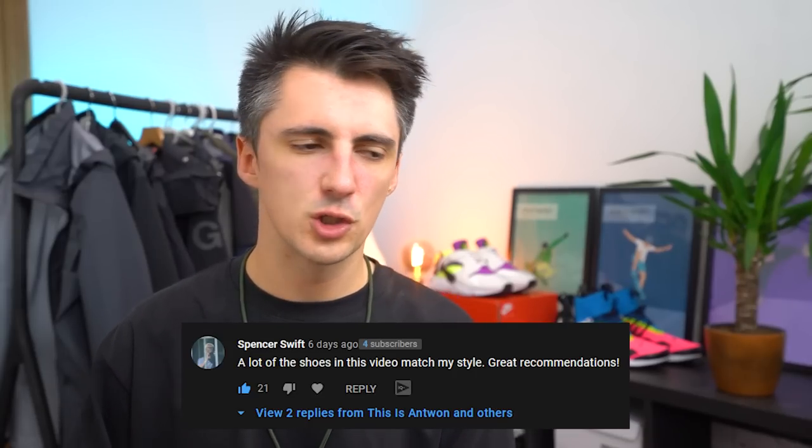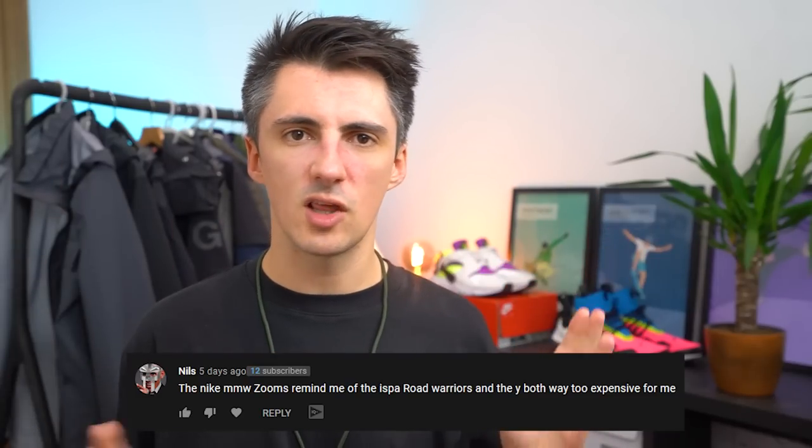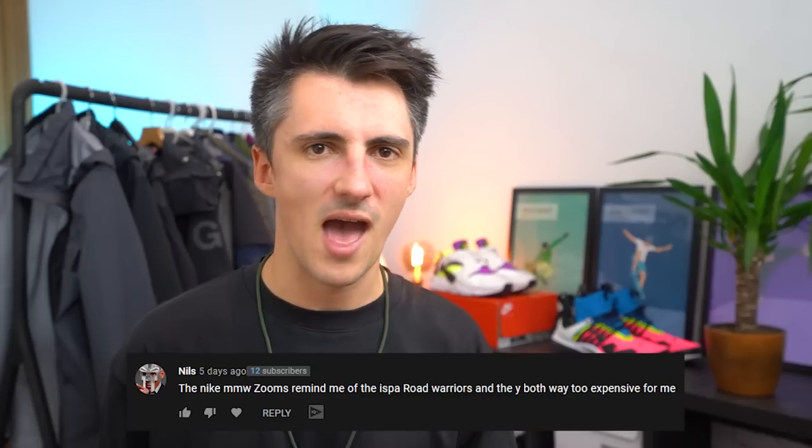Thanks to Spencer Swift for liking the shoe recommendations in last week's video, and shoutout to Nils — there does seem to be some similarity between the Road Warriors and the Zoom 004, maybe it's a trend with Nike doing experimental things at high prices. I actually ordered the black Rick Owens Converse but they accidentally sent me the white ones, so those are going back. I also ordered the red A6 1130s and maybe the Nasu 2 — at least one of those will end up being a review. Keep a lookout for those, and the Huaraches will probably be coming up next week too, along with some clothing content. Thanks for watching — if you enjoyed it, please consider subscribing, and I'll see you later.